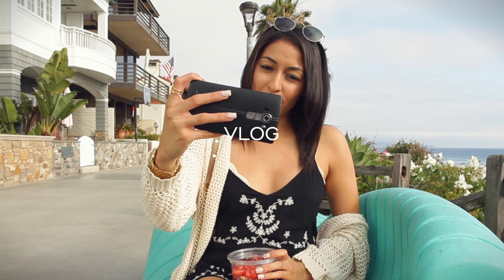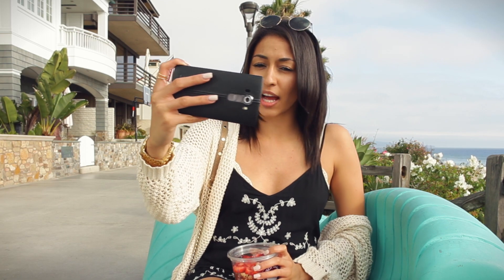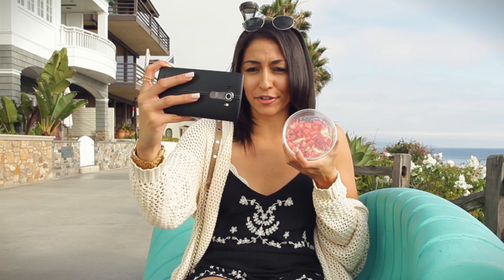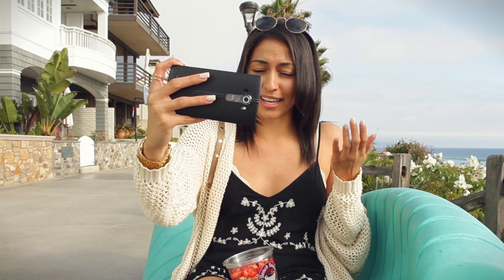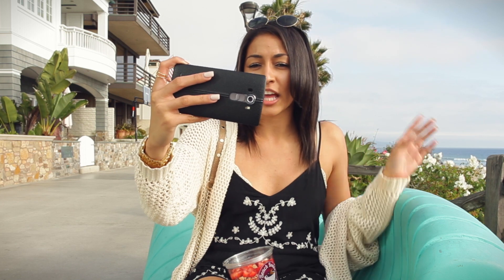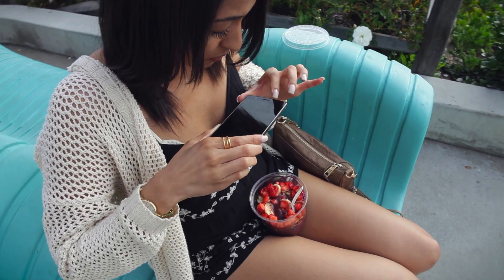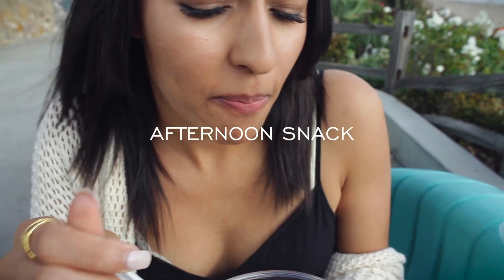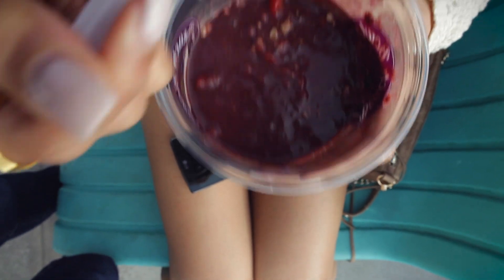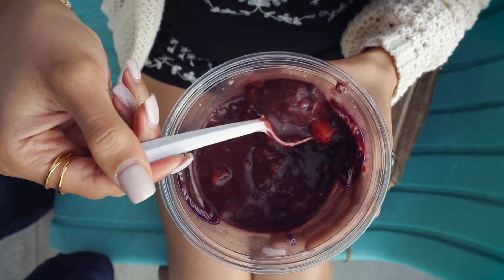On to the fun part: the AT&T LG G4 4K Seconds sweepstakes ends on June 20th. AT&T is giving away 500 of these LG G4 phones every 4K seconds, 24 hours a day for 23 days. If you'd like to enter to win, there will be a link in the description box down below where you can register. All you have to do is upload a picture and hashtag ATT4KSeconds.